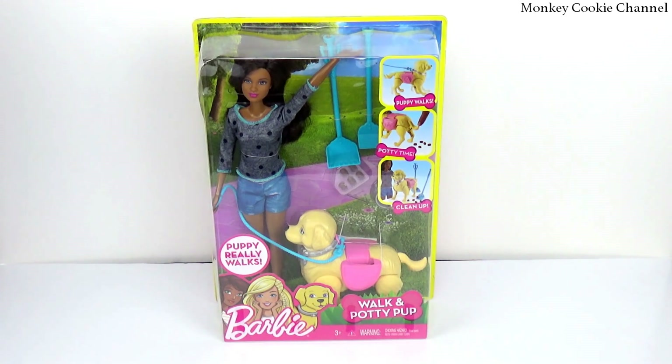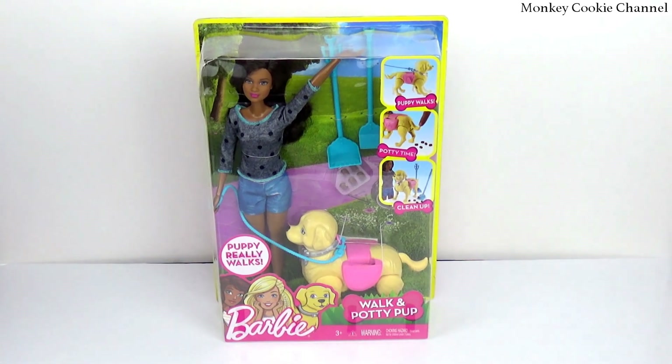I've seen it at Walmart but just the boring blonde Barbie at Walmart. I don't think I saw this Barbie there. They'll probably put the price down here somewhere — I think it's $20, though. I really think it was $19.99. So we're going to get her open and we're going to play with the cyborg dog and it's going to be so much fun.